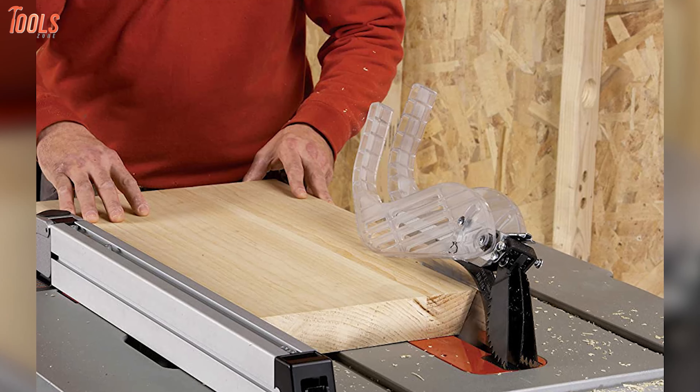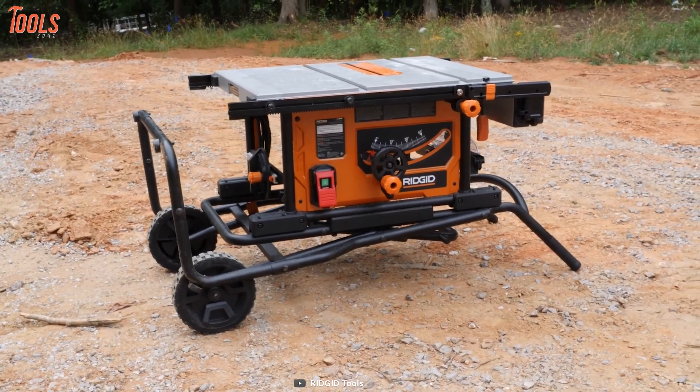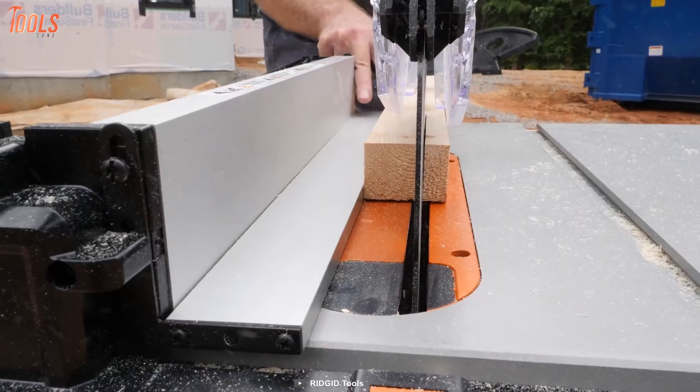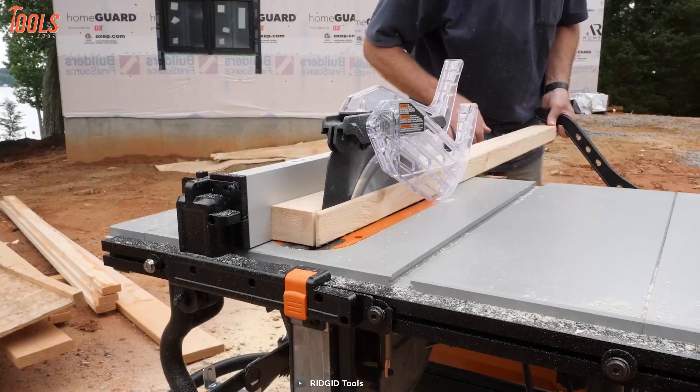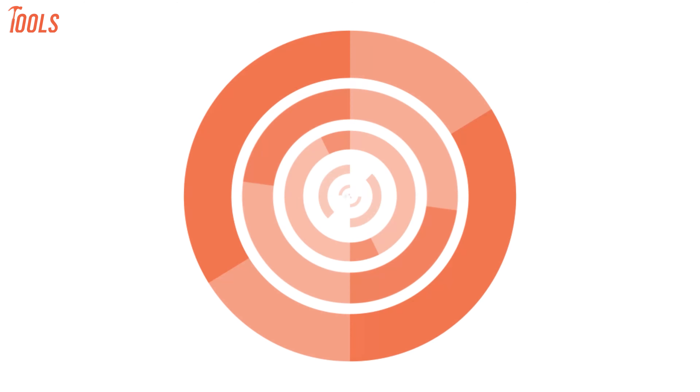With a unique one-step integrated folding stand, you can easily maneuver the table saw around the jobsite, and the no-fault bevel control adjustment allows precise bevel adjustments. In short, this Ridgid table saw is the ultimate solution for your jobsite cutting tasks as it features unique technologies and provides top-grade performance.